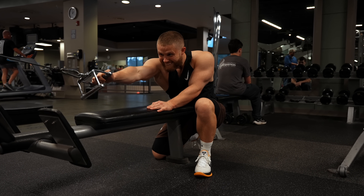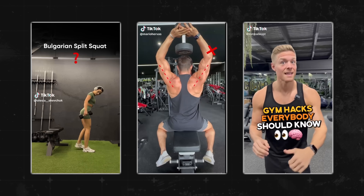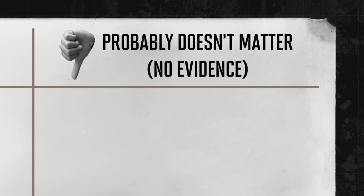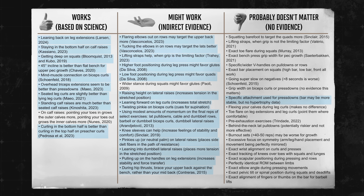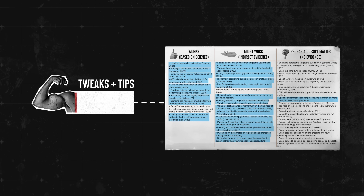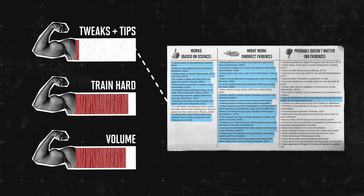Some probably don't work at all, or at least aren't based on any science. To make this as clear as possible, I made a table — I took every cue I could find on social media and put them into one of three categories: cues that work and are based on science, cues that might work based on indirect science, and cues that probably don't work. But the reality is, all of these tips and tweaks, even the science-based ones, will have a relatively minor impact on your gains, and none are as important as simply pushing yourself hard and doing enough volume.